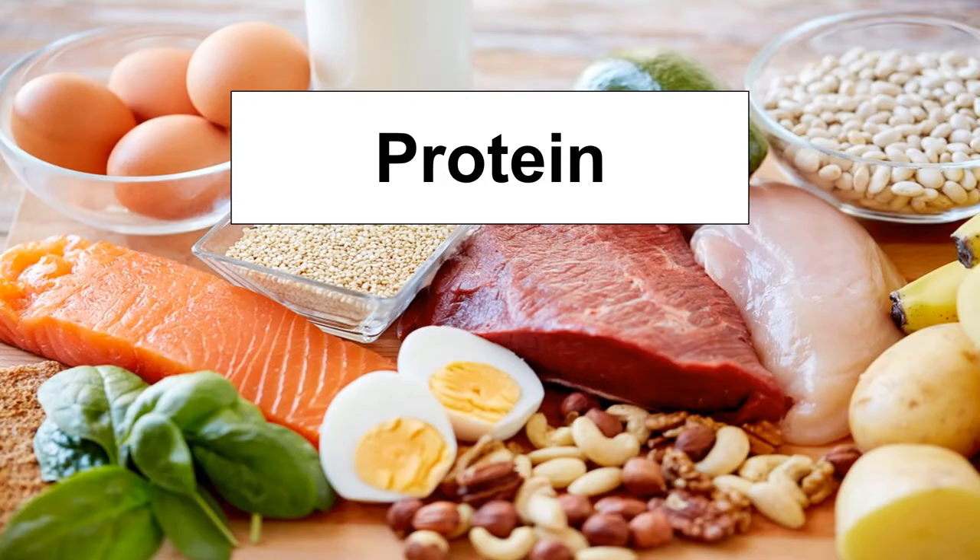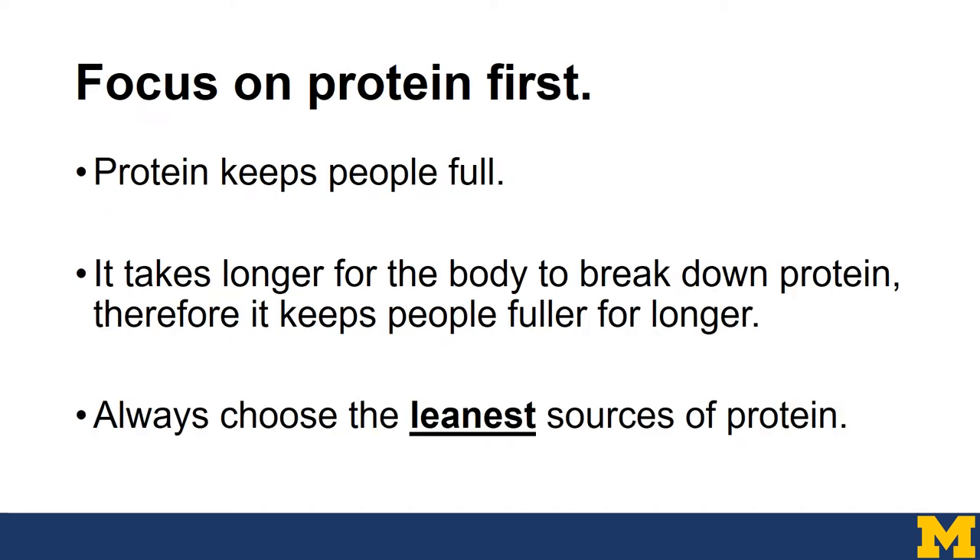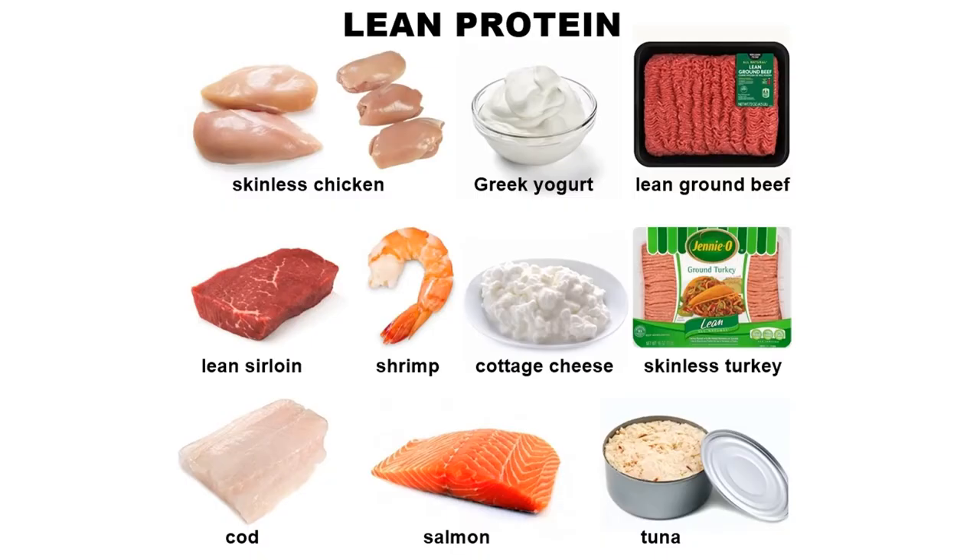The next nutrient is protein. Protein is essential for building and maintaining muscle and skin, healing body tissues, making hormones, and so many other important functions. In the bariatric program, we focus so much on protein and always recommend eating it first because protein keeps people full and takes longer for the body to break down, keeping people fuller for a longer period of time. We always recommend choosing the leanest source of protein. Lean protein means lower in fat — particularly those saturated fats. Examples include skinless chicken breast, low-fat dairy, lean meat, and fish.